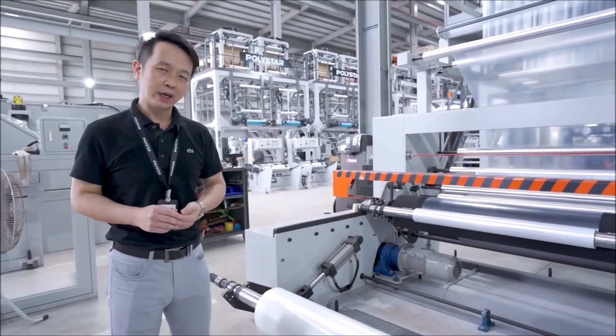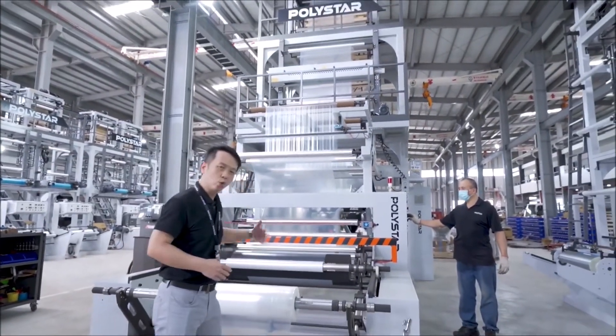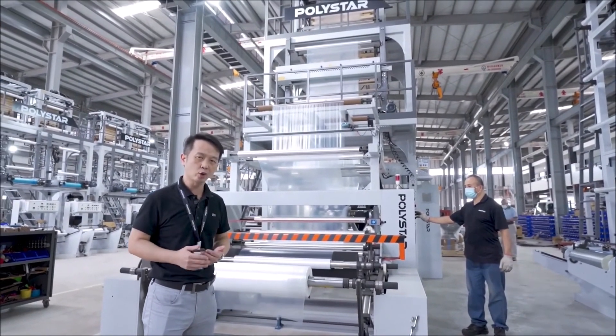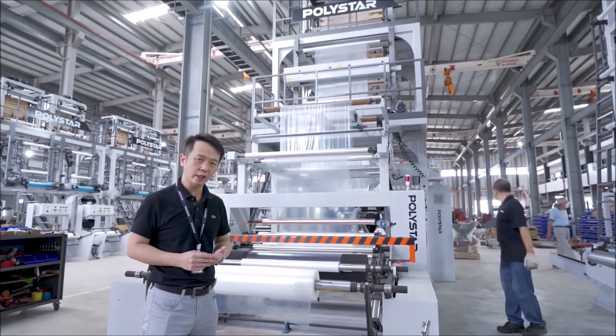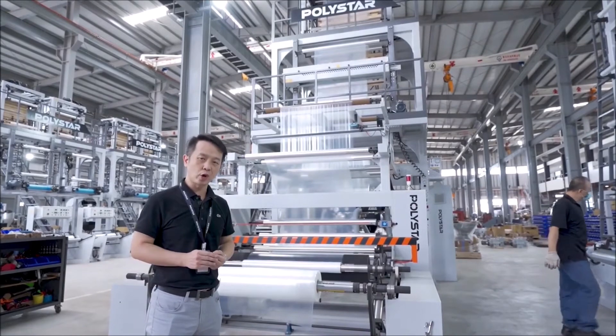This is our introduction to the ProFilm extrusion machines. If you want a high-efficiency and automation functionality for your blow film extrusion lines, Polystar is your best choice.